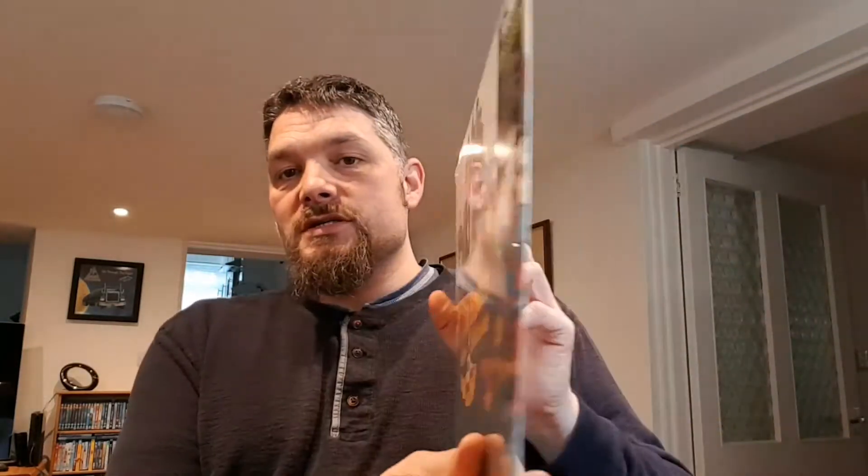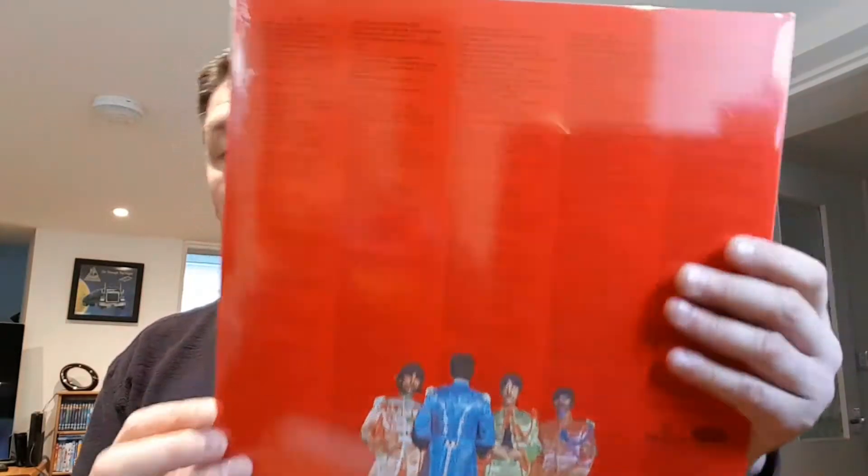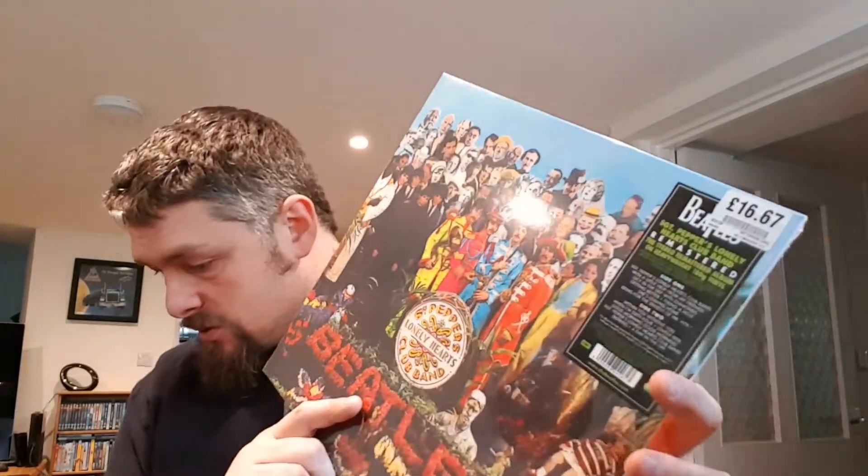Next one is another Beatles and it is Sgt. Pepper — another really cool album. This is gatefold, and that's the back. They're fully remastered stereo and 180 gram vinyl on the Beatles ones.